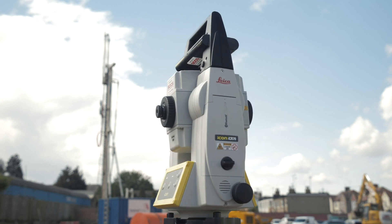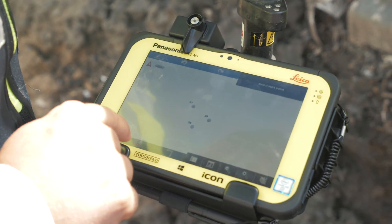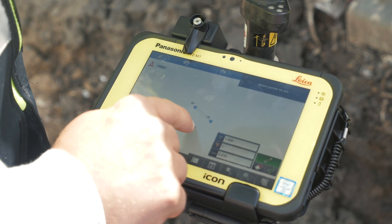We tested lots of other equipment, but when we tried the Leica Icon robotic we found that the screen layout and software was much easier to understand and navigate through, and it got us setting out the fastest.